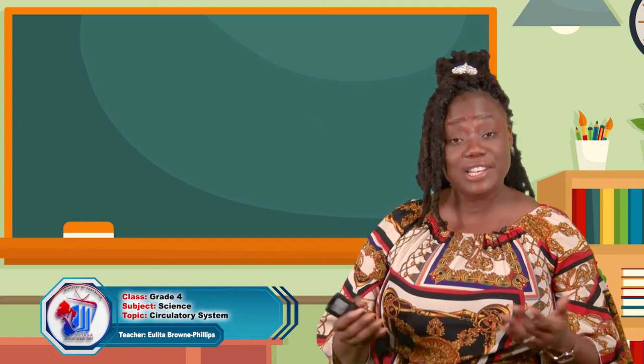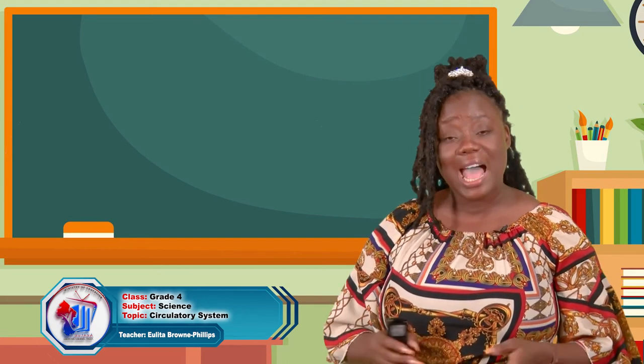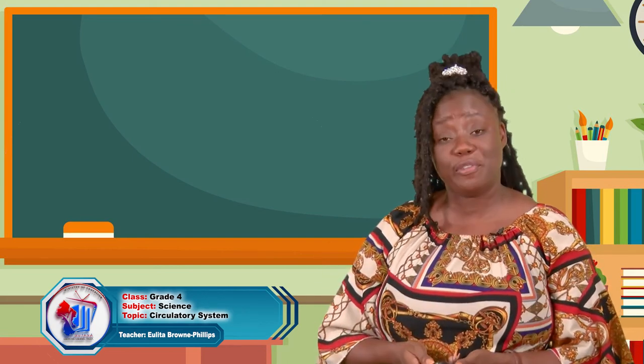Boys and girls, did you get all correct? I am beyond proud of you, boys and girls. Thank you for joining us. And remember to keep calm and take care of your circulatory system. Bye, boys and girls — see you next time.